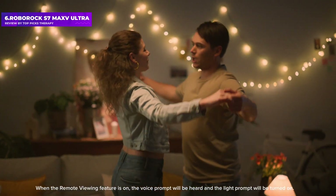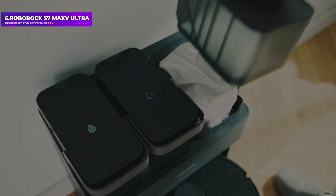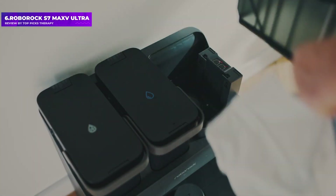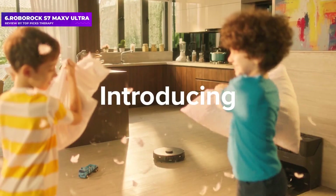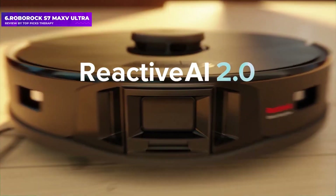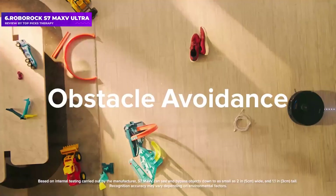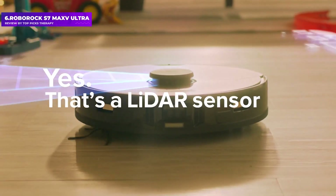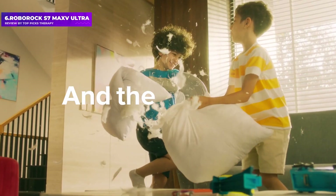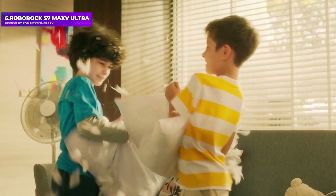The hefty charging base comes with self-emptying capabilities and can hold up to 7 weeks' worth of dust. It also contains two water tanks, one each for clean and dirty water. With this setup, it can essentially wash its own mop cloth when necessary — a small bristle brush scrubs the cloth once the robot docks, fresh water is applied, and dirty water is extracted. This is ideal if you hate removing and washing the cloth after each cleaning session.